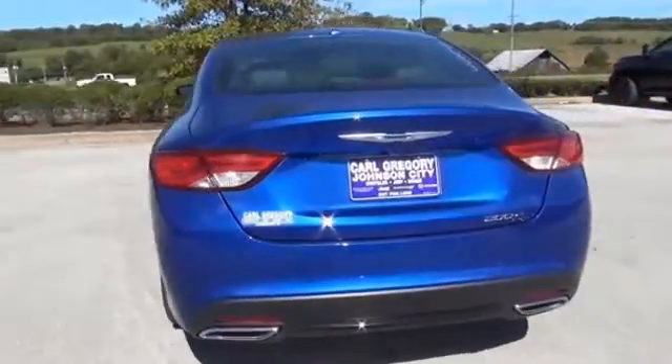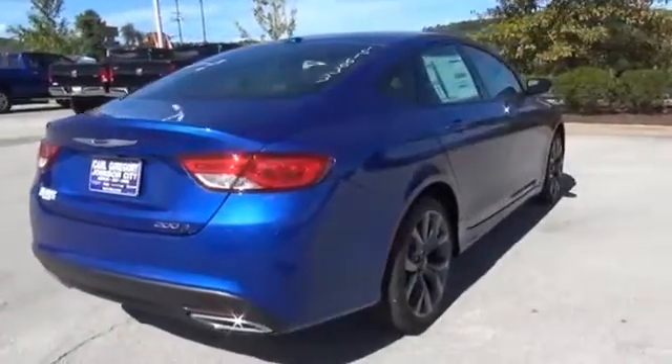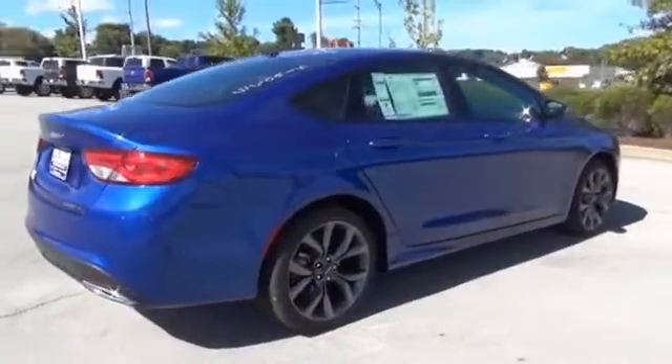The features include an alarm system, keyless entry, brake assist, traction control, stability control, and anti-lock brakes.